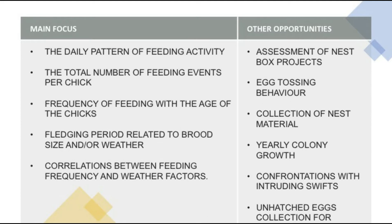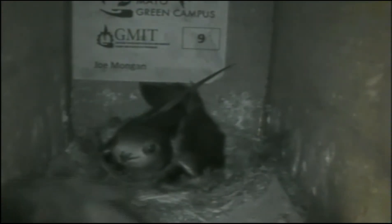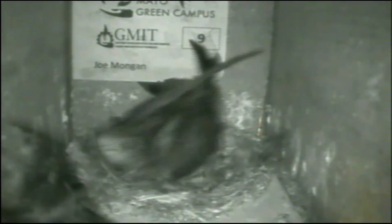There are some other opportunities that may come from the project. We will try to assess nest boxes as a viable option for swift nest building. We will look at ectosing behaviour, the collection of nest material, yearly colony growth, confrontations with intruding swifts, and we will also collect unhatched eggs at the end of each season for chemical analysis to look for pesticides.